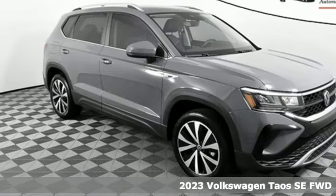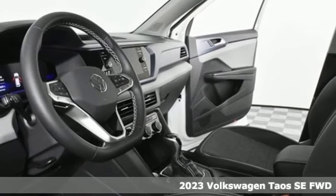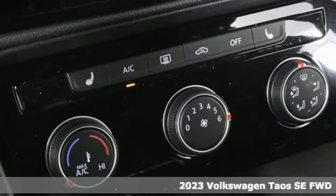It's a new 2023 Volkswagen Taos. This compact SUV knows you don't have to be big to be bold. Stand out in the just right Taos.